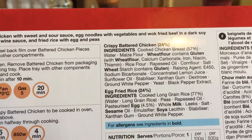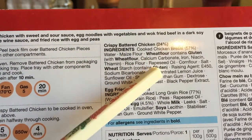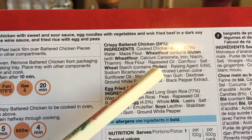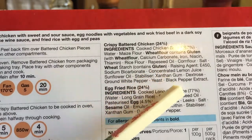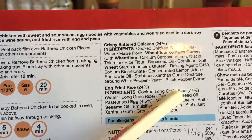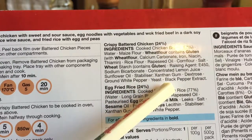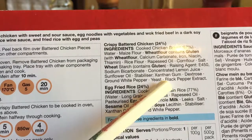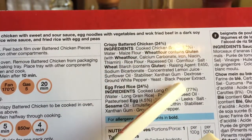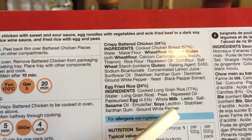Crispy chicken: cooked chicken breasts at 57%. Water, maize, wheat flour — contains gluten. Calcium carbonate, iron niacin, starch, raising agent, sodium bicarbonate, concentrated lemon juice, sunflower oil, stabiliser, xanthan gum, dextrose, crown white pepper, black salt extract. Now I don't know if any of those are fillers, or if this is real chicken, or if it's going to be that spongy textured stuff that's been injected with soy. I'm not an expert on the actual ingredients.